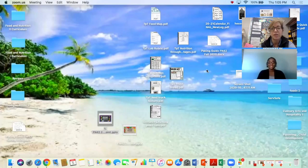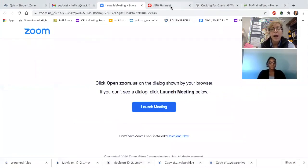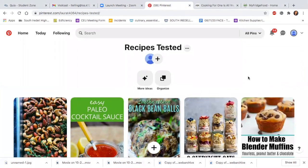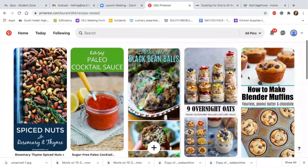Absolutely, I've been experimenting myself with a lot of different recipes and I will share my screen here to show you some of the things that I have found. My first go-to is Pinterest and I created this little board right here of some different things that I've done over quarantine. I've roasted nuts, made cocktail sauce, spicy black bean balls, my blender muffins — I've added fruit to those.